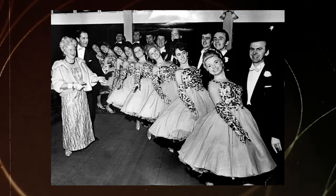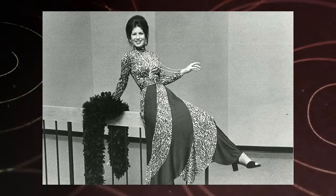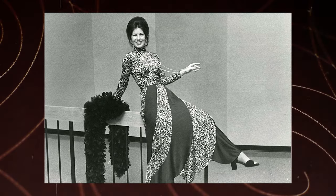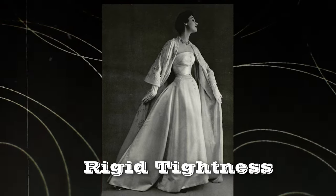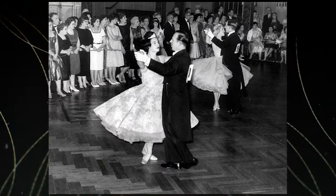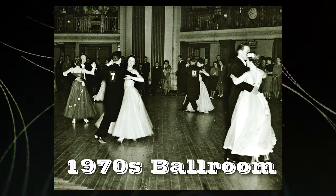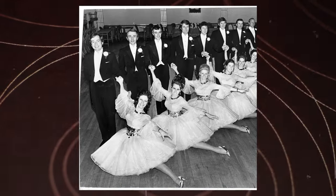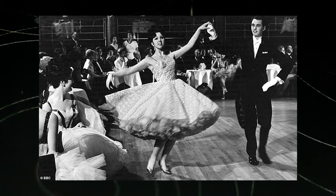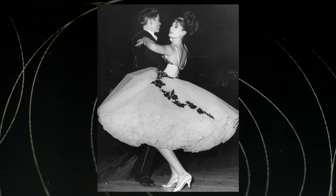Transitioning into the 1970s, a decade marked by free-spirited expression, ballgown styles followed suit. The era of flower power ushered in flowing chiffon fabrics, floral patterns, and billowing sleeves — a stark contrast to the rigid tightness of the previous decades. The ballroom now embraced a more relaxed, looser, and effortlessly chic fashion ethos. Imagine stepping into a 1970s ballroom adorned in a gown that mirrors the era's embrace of freedom and self-expression. Styles became more versatile, allowing wearers to move and dance with ease, breaking away from the constraints of the past. The 1970s ballgowns truly embodied the spirit of the time.